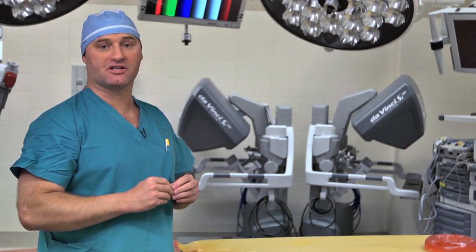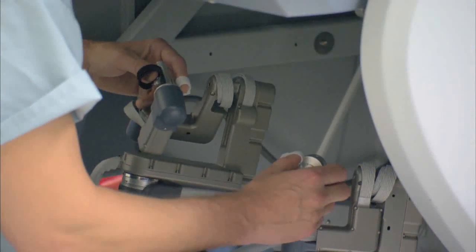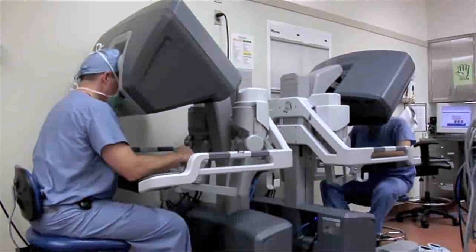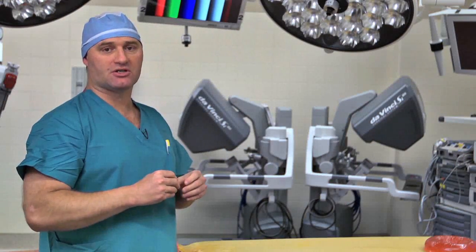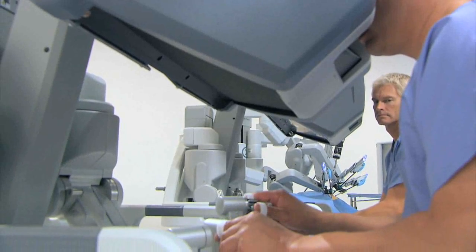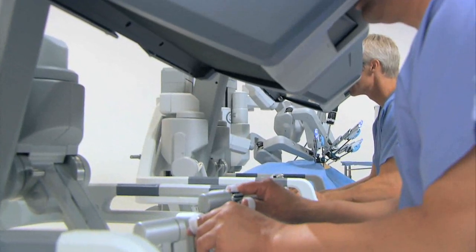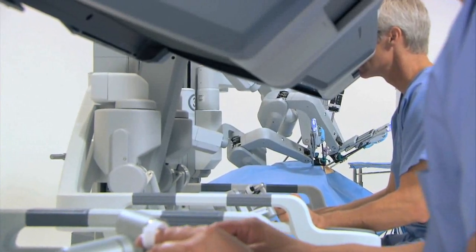Another important component of the integrated robotic suite is the DaVinci dual console. Most robotic suites will have a single console, which allows a surgeon to transmit his movements to the robot. With a dual console, this allows two surgeons to actually see what's happening inside the patient at the same time. The dual console also allows surgeons to trade off — one surgeon can be operating while one is instructing, and then with the touch of a button the other surgeon can start doing surgery while the other is now the observer. This is a great advantage with regard to teaching robotic surgery and training surgeons to do this properly.